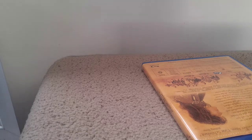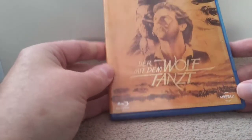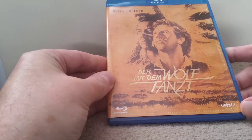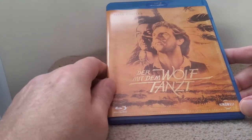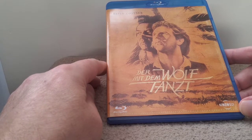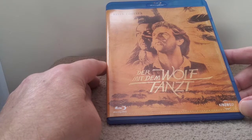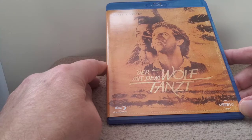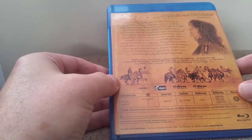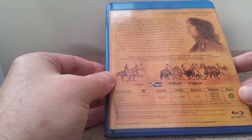Well, thanks ever so much AJ, I really appreciate you sending me this. Let's have a look and see what he sent me. Oh wow — it's Dances with Wolves! This is a fantastic film. I don't have this one in my collection, and what a wonderful film to be sent. I really do appreciate this, AJ. It looks like a wonderful edition — we've got a German edition here, really really nice.